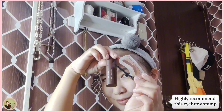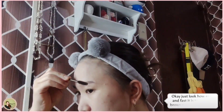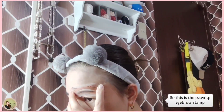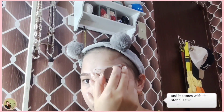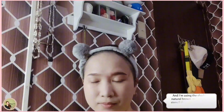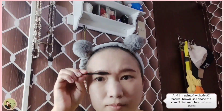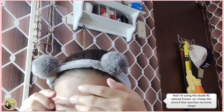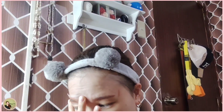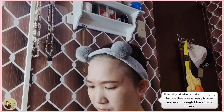Highly recommend this eyebrow stamp. Just look how easy and fast it is to do your brows using this product. This is the P.2.P eyebrow stamp and it comes with these stencils. This is what the product looks like, and I'm using the shade number two natural brown. I chose the stencil that matches my brow shape. Here's the difference with and without the product — it just started stamping my brows. This was so easy to use, and even though I have thick brows.